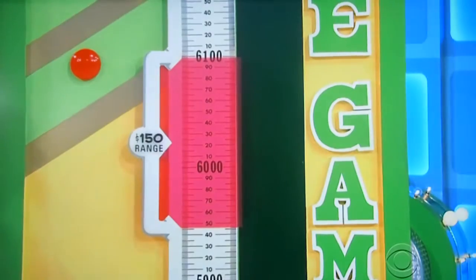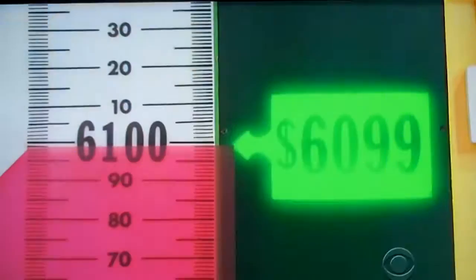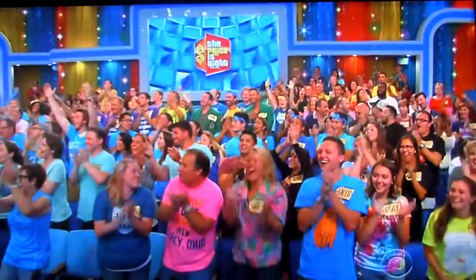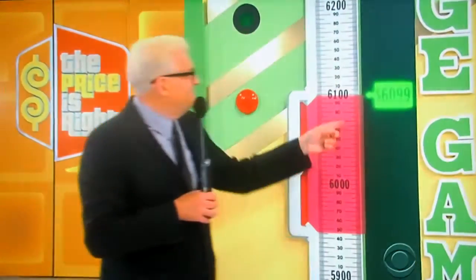It might be right down here. It might be a winner. Let's see. Light it up. Yeah, you got it! Look at that. Look how close that is. Yeah, look at that. He is right on it, man. That's where he stopped. Look at that. We'll be right back to spin the wheel right after this.